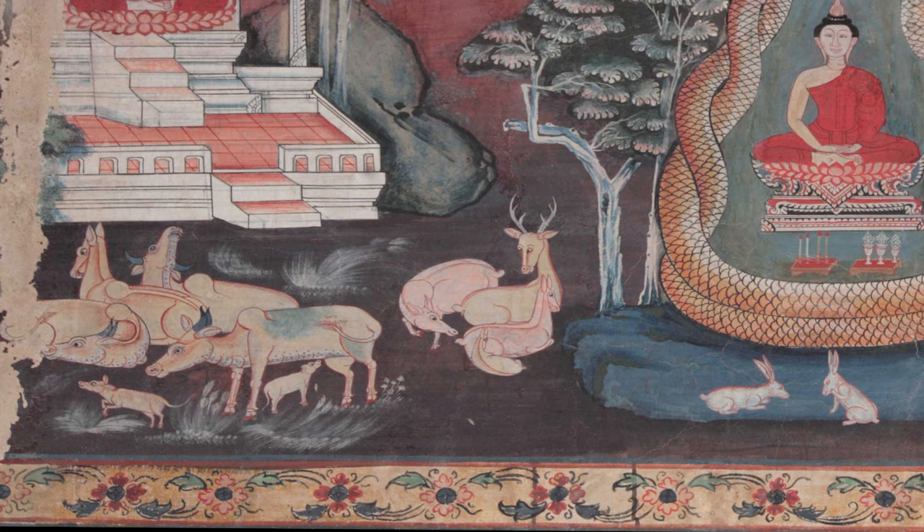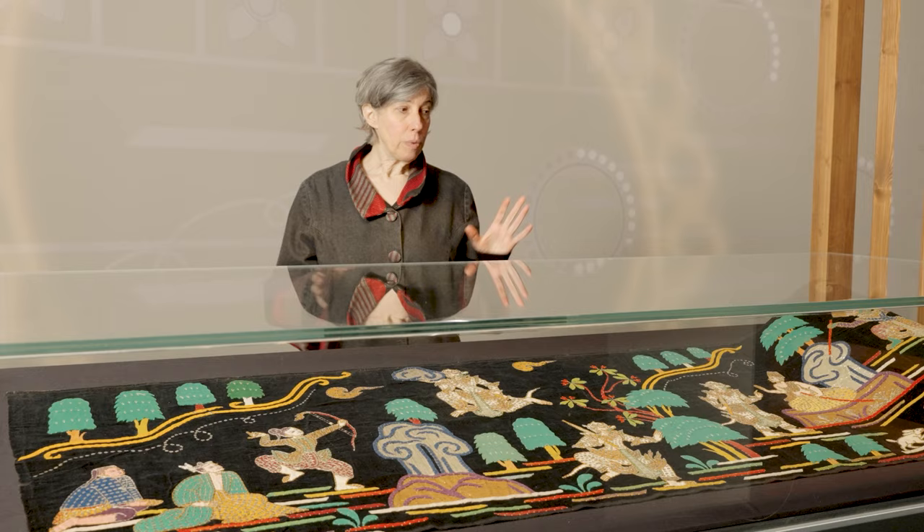The exhibition is very much about looking at cross-cultural encounters, and this object shows that very clearly. We get a strong sense of how people moved about, how ideas moved about, and how techniques moved about through the objects in this show. If you'd like to come and see the exhibition Burma to Myanmar at the British Museum, it's on until the 11th of February 2024, and you can find more information below.